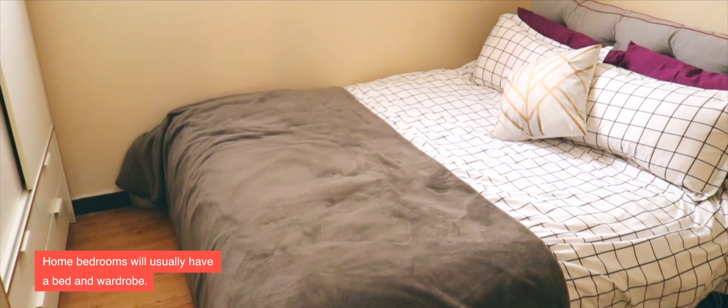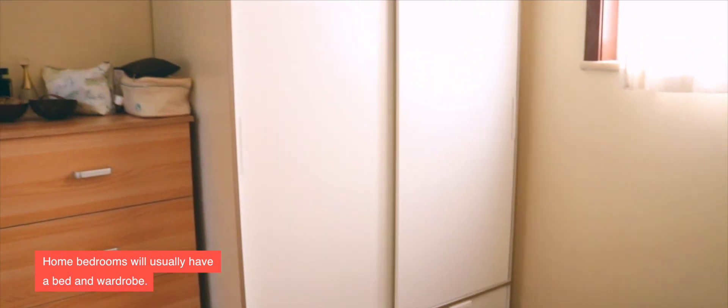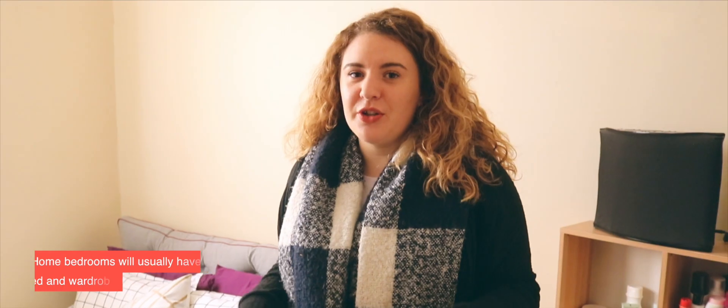Let's have a look into one of the bedrooms. Every bedroom will come with a bed and a wardrobe, but if you're looking for more furniture you may have to purchase it yourself or ask your landlord, because most apartments or hutong houses will not come with anything in the bedroom apart from a bed and a wardrobe.